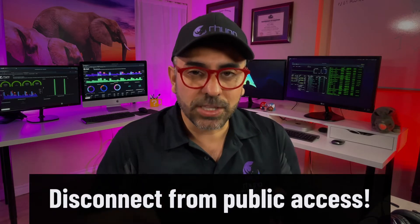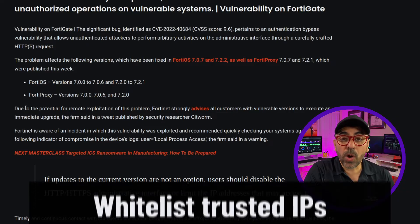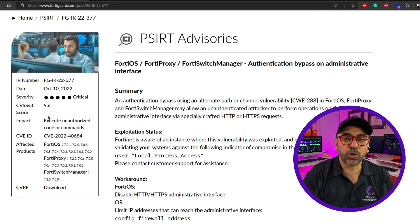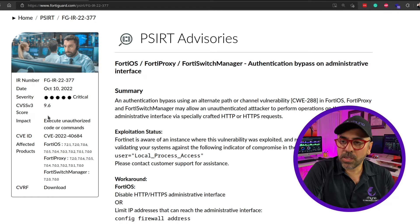The first is to completely disconnect your FortiGate web administrator portal from the internet. The second is to create a whitelist and only allow certain trusted IP addresses to access the admin portals. The third is to upgrade altogether to the latest version of FortiOS.